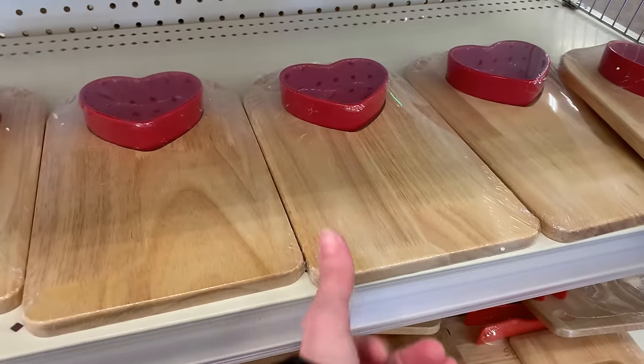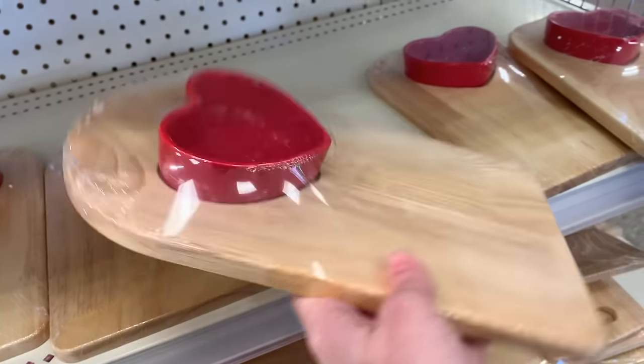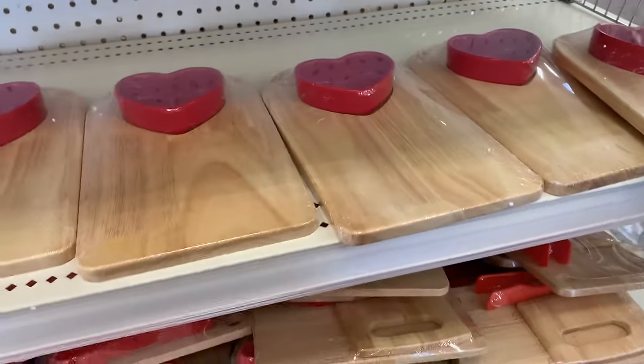Here we've got some nice charcuterie boards for Valentine's Day, also called serving boards. They are made of wood and they come with heart-shaped ceramic dishes that you could put a little dip or sauce in to complement whatever you're serving on the board. These are priced at five.